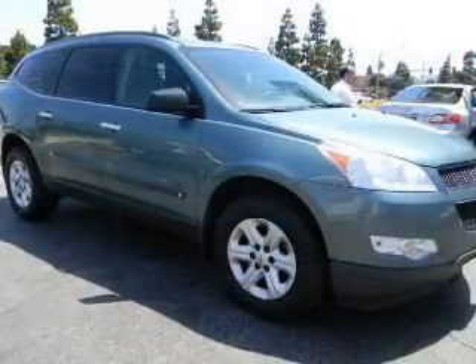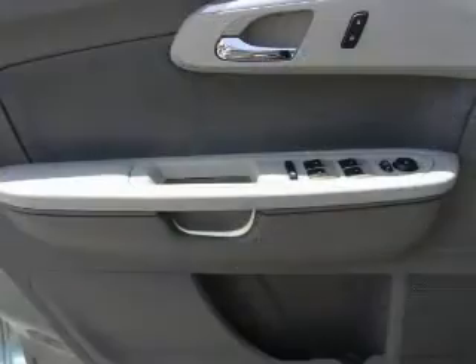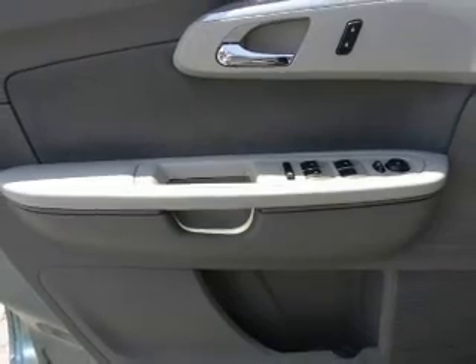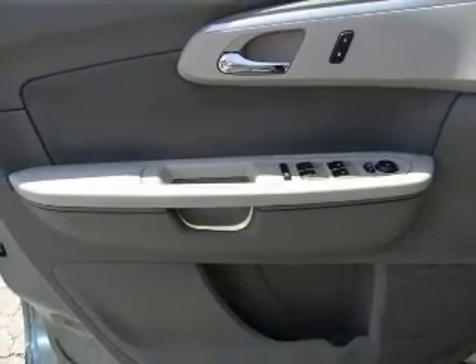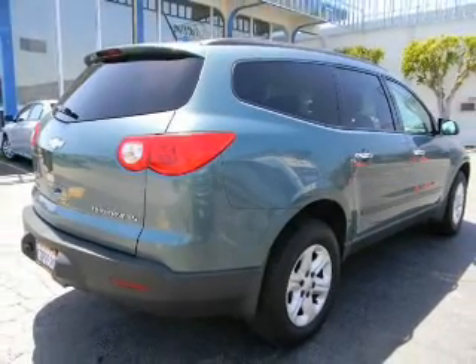Owner care puts no worries on a whole new level, featuring the new exclusive 2-year, 30,000-mile standard CPO maintenance plan, a 12-month, 12,000-mile bumper-to-bumper warranty, and a 5-year, 100,000-mile powertrain limited warranty on this certified pre-owned vehicle.